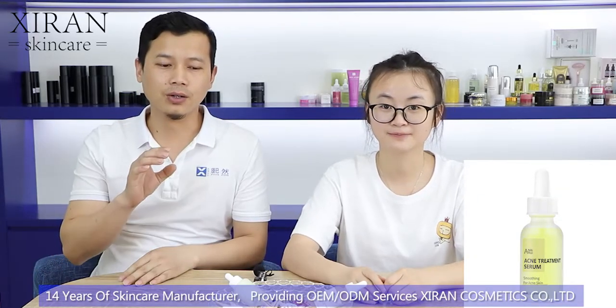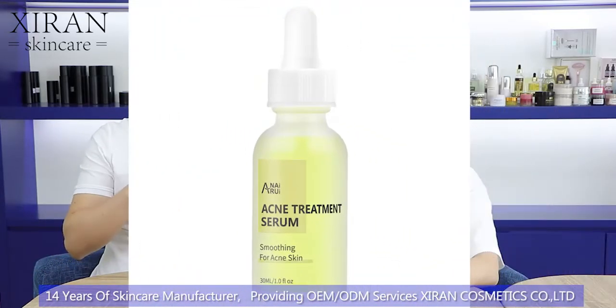Hey everyone, it's me Bao. Hi, I'm Ricky. So today we're going to talk about a brand new serum that I really want to share with you guys because it's a little bit special compared to traditional serums — starting with the texture.